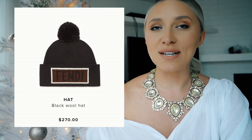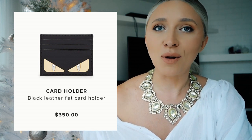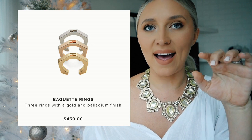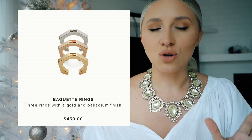Other options are a black wool hat which is Christmassy and perfect if you live in a cold climate, retailing for around $270. Of course Fendi is famous for their monsters — if somebody loves that brand they'd love a little monster card holder that's really flat, compact and cute, retailing for $350. One of my favorite items — probably what I would gift myself — is the baguette rings that come together in gold, silver and rose gold. I love when the metals come together so you can mix and match, and this costs $450.